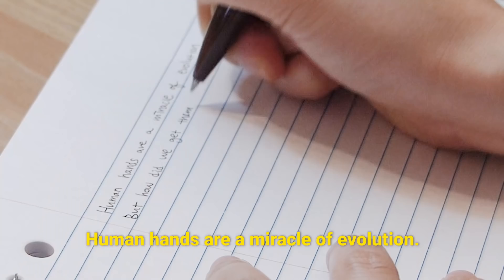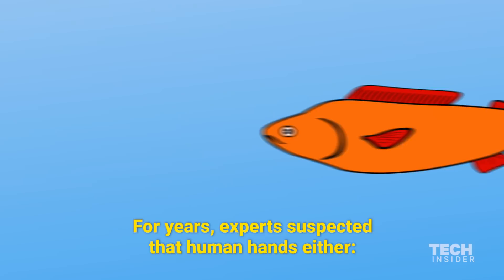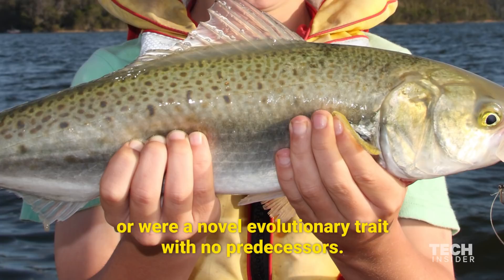Human hands are a miracle of evolution, but how did we get them? The answer has eluded scientists for years. Now, recent research suggests that leading theories were wrong. For years, experts suspected that human hands either evolved from a fish's pectoral fin or were a novel evolutionary trait with no predecessors.